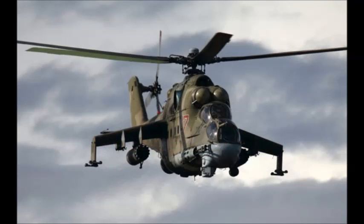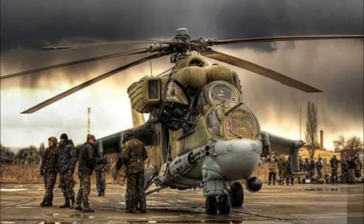Most helicopters are designed to either carry a lot of cargo at the expense of maneuverability, like the Chinook, or be quick and nimble while sacrificing armament and transport capabilities, like the Huey.